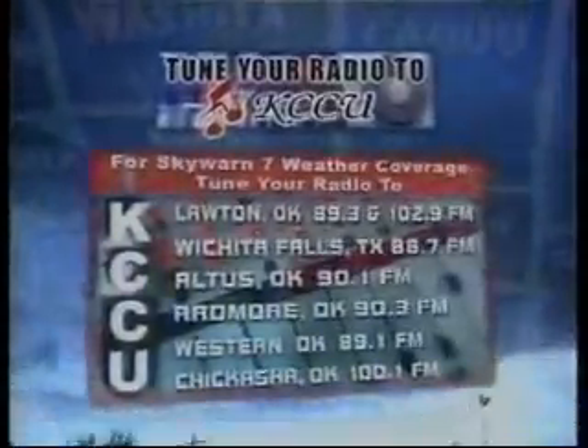Also, don't forget that Cameron University's public radio station, KCCU-FM, simulcasts the audio from our Skywarn 7 severe weather updates.